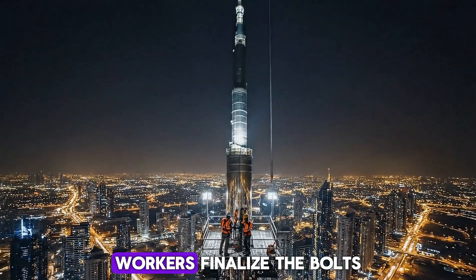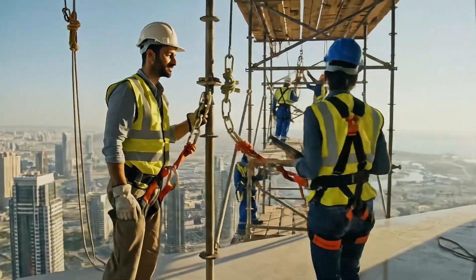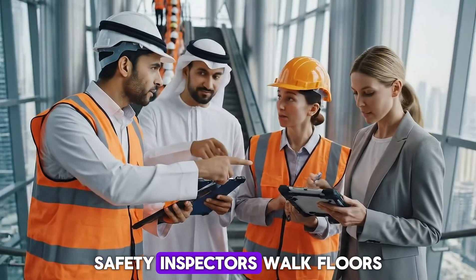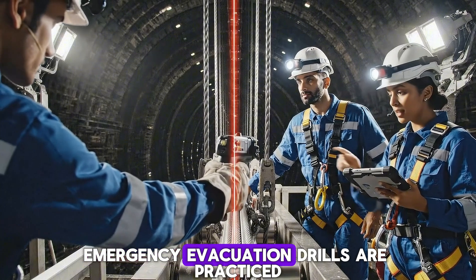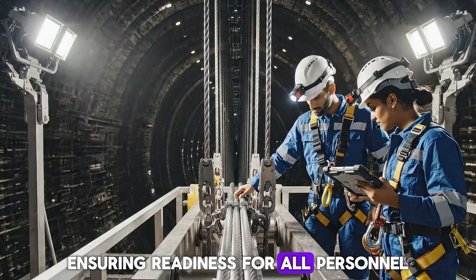Workers finalize the bolts and panels at the spire, marking the end of vertical construction. Safety inspectors walk floors, checking harnesses and scaffolding stability. Emergency evacuation drills are practiced, ensuring readiness for all personnel.